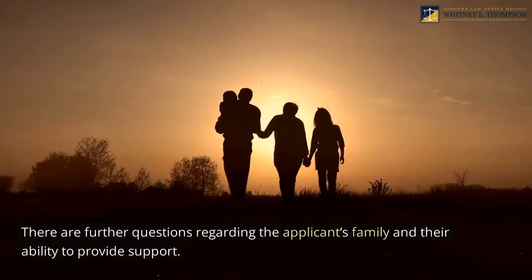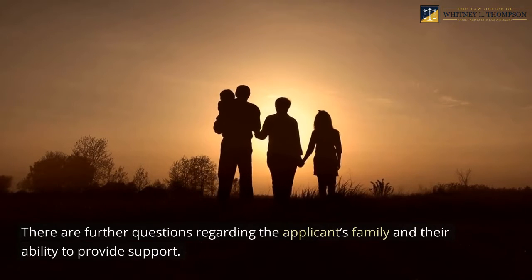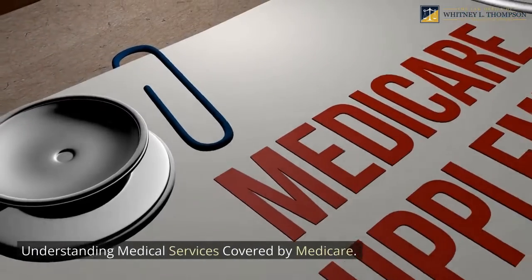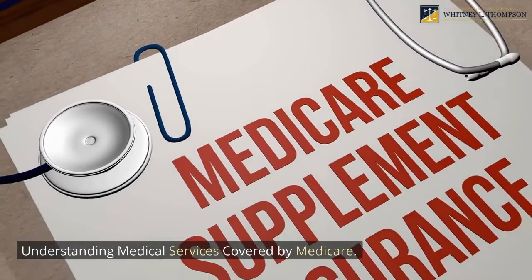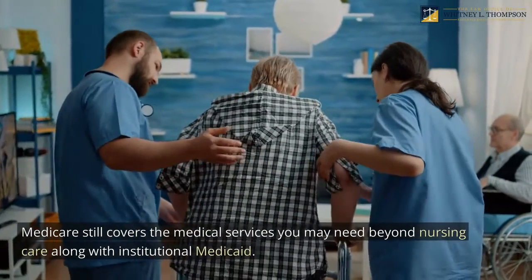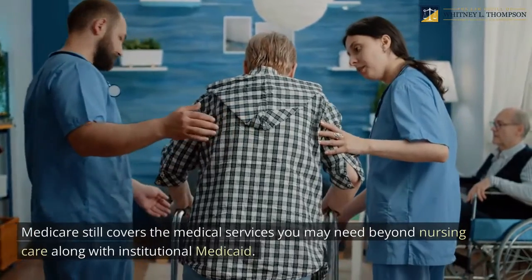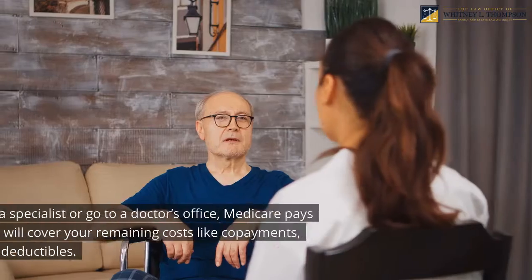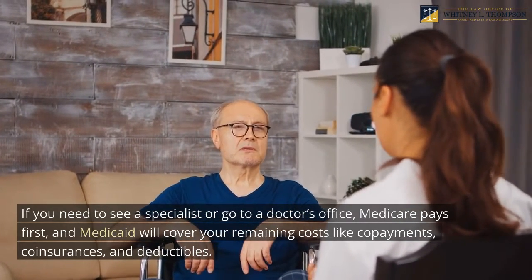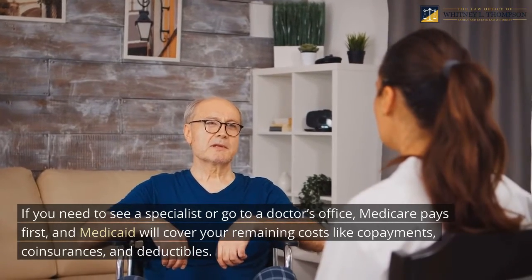There are further questions regarding the applicant's family and their ability to provide support. Medicare still covers the medical services you may need beyond nursing care along with institutional Medicaid. If you need to see a specialist or go to a doctor's office, Medicare pays first, and Medicaid will cover your remaining costs like co-payments, co-insurances, and deductibles.